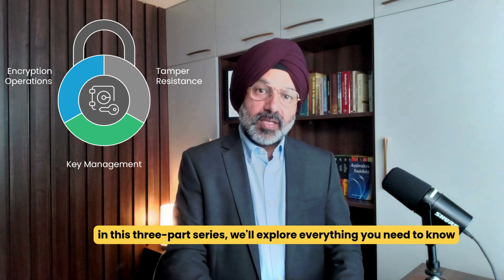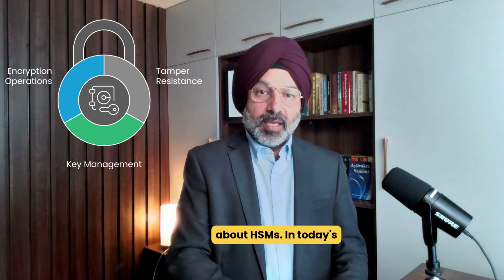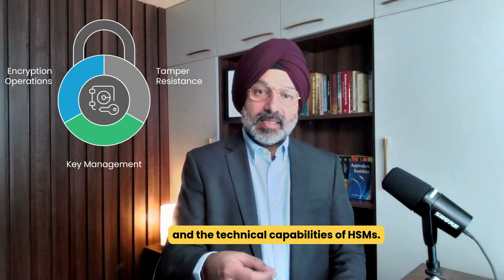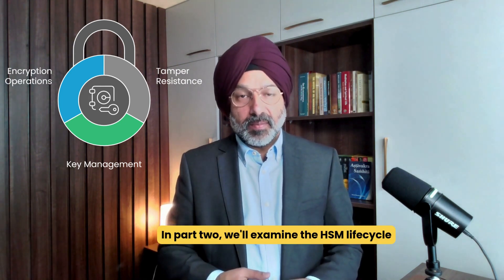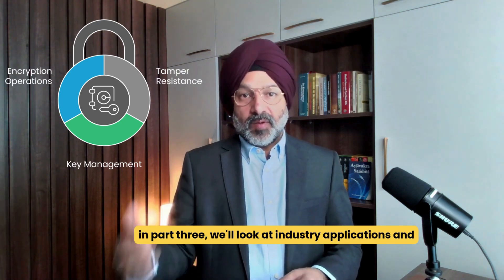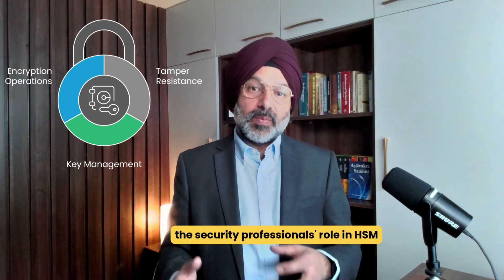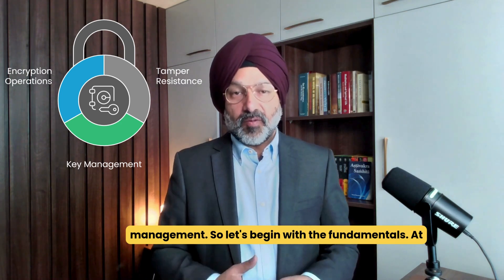In this three-part series, we'll explore everything you need to know about HSMs. In today's video, which is part one, we'll cover the fundamentals and the technical capabilities of HSMs. In part two, we'll examine HSM lifecycle and implementation best practices. Finally, in part three, we'll look at industry applications and the security professionals' role in HSM management. So let's begin with the fundamentals.